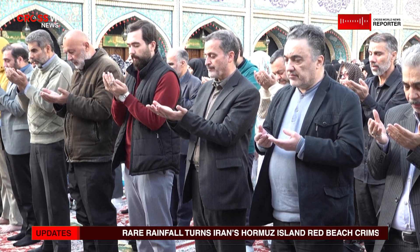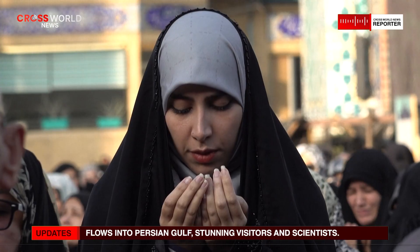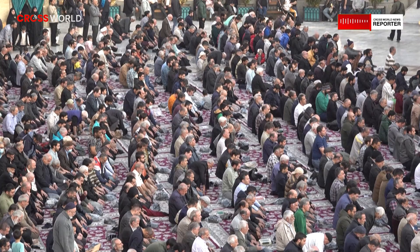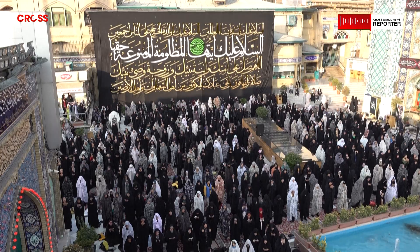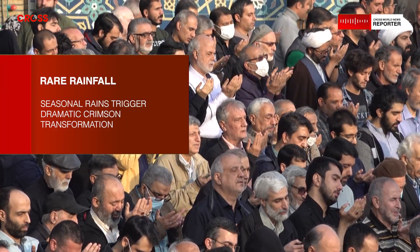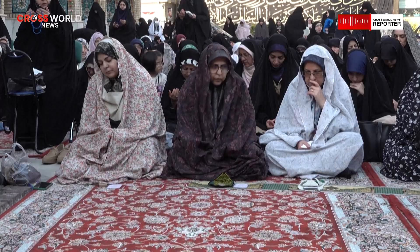Environmental experts note that the island's beauty is inseparable from its vulnerability. The same conditions that create such striking landscapes also make them susceptible to damage. Foot traffic, unauthorized soil collection, and unregulated development can alter surface layers and disrupt natural drainage patterns. In response, local authorities have increasingly emphasized conservation and responsible tourism, including awareness campaigns encouraging visitors to observe rather than disturb the environment, along with signs, guides, and community-led initiatives to balance economic opportunity with preservation.